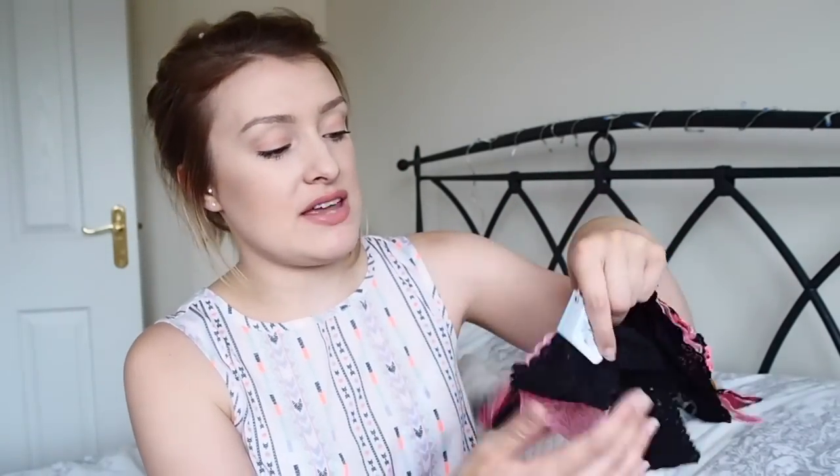I also got some nice new knickers — I picked up a set of three pants in a thong lace style. There are some flowery ones, some pink ones, and some black ones, and they came in a set for £3 for three, which is pretty good.